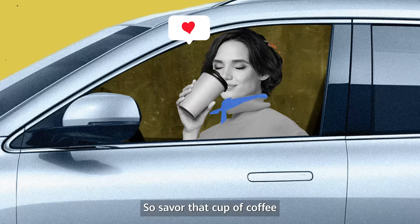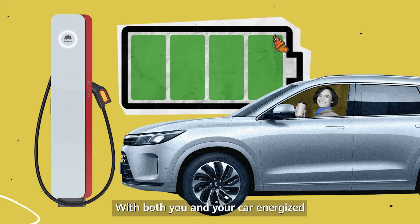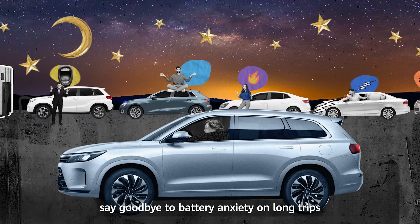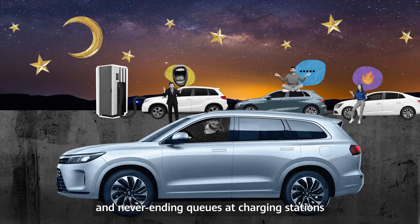So savor that cup of coffee! With both you and your car energized, say goodbye to battery anxiety on long trips and never-ending queues at charging stations. Just enjoy the ride!